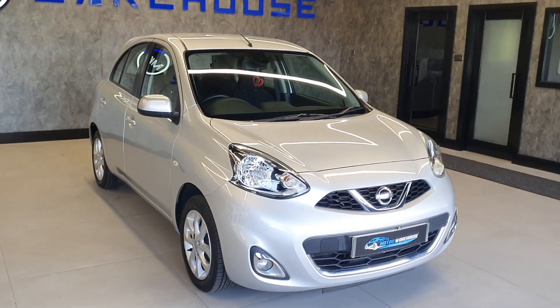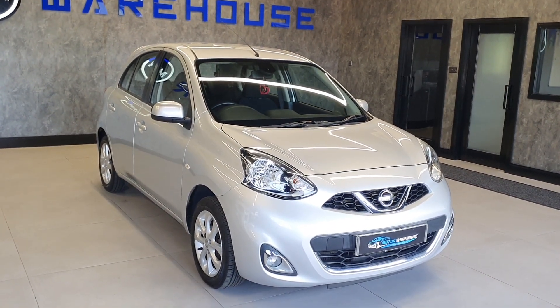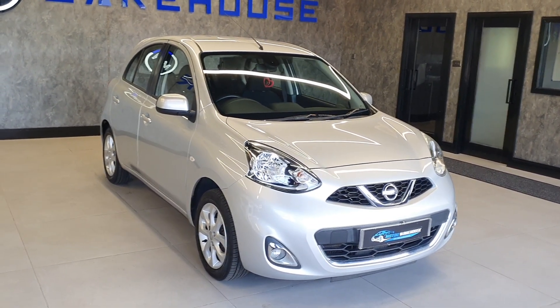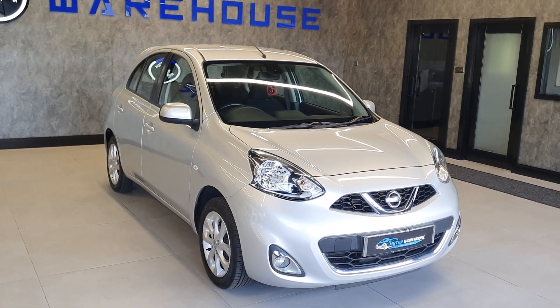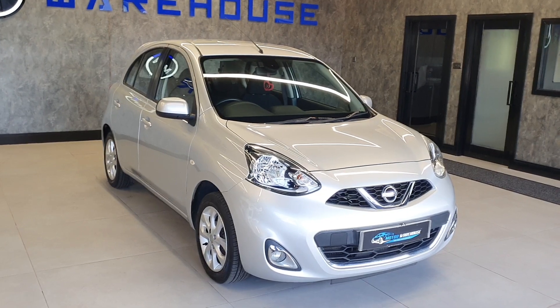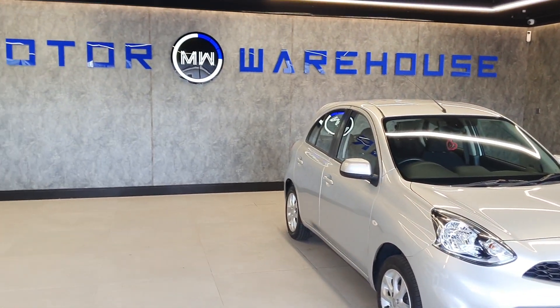We can offer finance on this car. We have a number of brokers and lenders that can finance it, so if you are looking for that option, we have it available. Monthly payments on this will be very little, even with a zero deposit. If you need any more information, want to go through the finance, please give us a call and hopefully we'll speak to you soon.